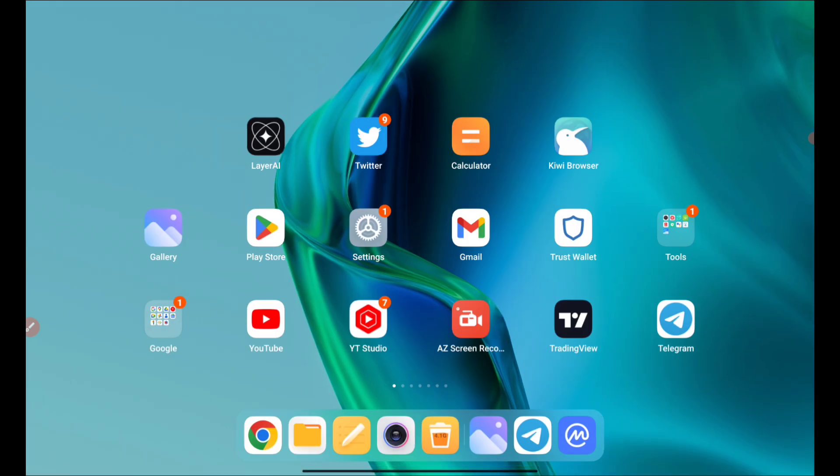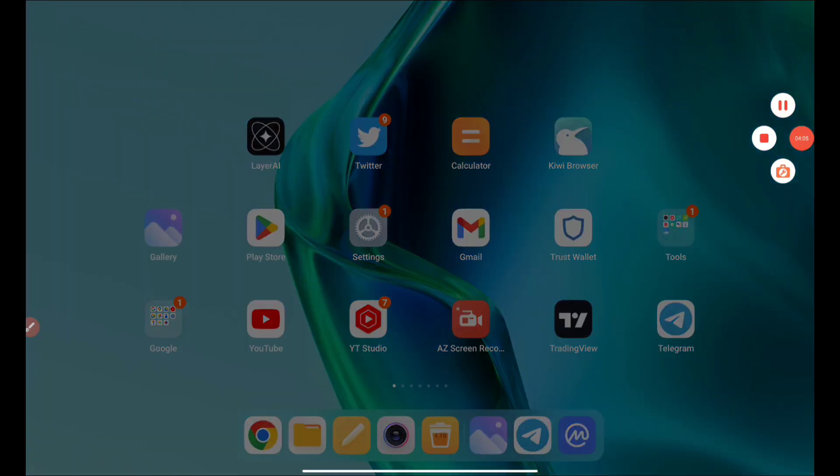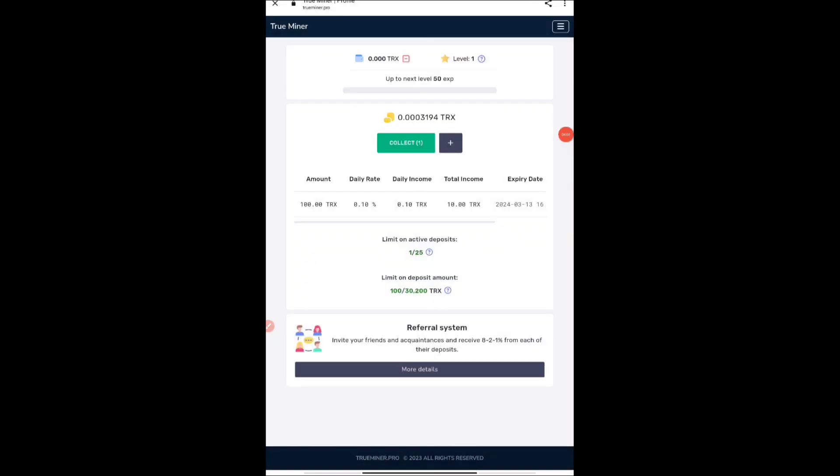As soon as you do that, you will receive the 100 TRX sign-up bonus they promised. Keep that balance with you — don't go to withdraw it right away. There is a 'collect' option but you should not collect it straight away; you have to wait for that balance to grow. Collect at 0.1 or after five to ten days — I'll be telling you exactly when in the withdrawal video.